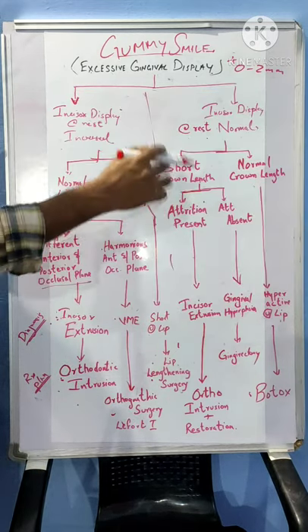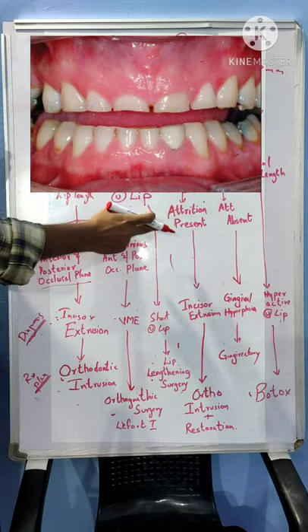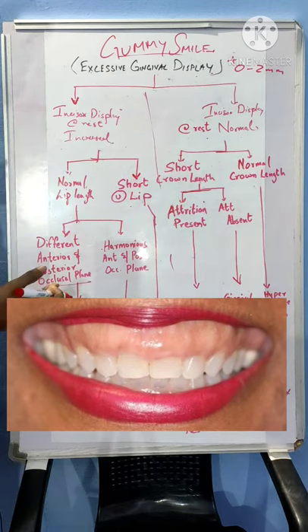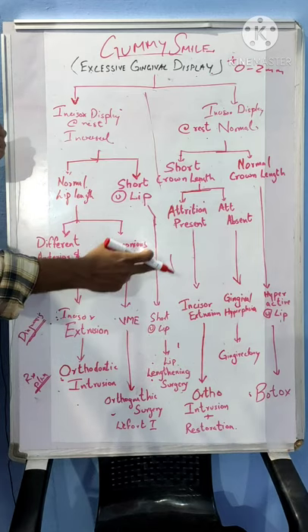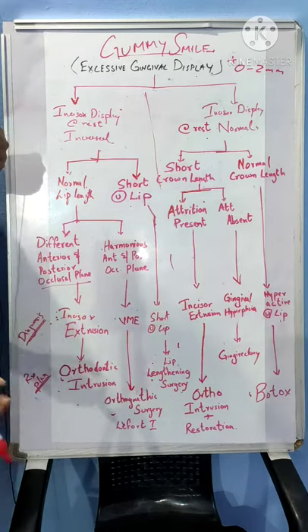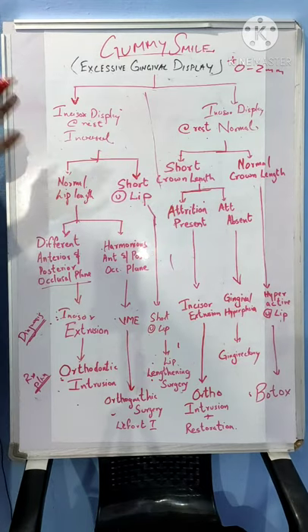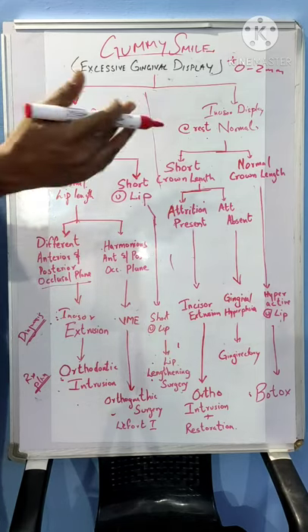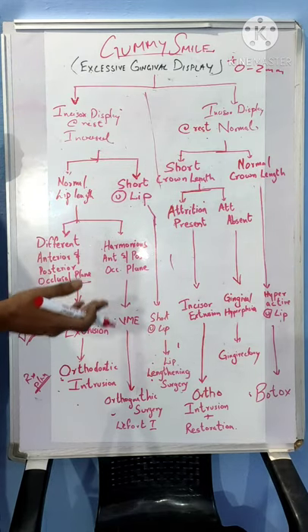On the other hand, if there is a short crown length, it can be either because the crown itself has reduced in length due to attrition, or the gingiva has come down — gingival hyperplasia has occurred. How do we differentiate this? We need to look for attrition facets. If attrition is present, it is incisor extrusion, which is treated as previously with incisor intrusion plus a prosthodontic restoration for the attrition. If there is no attrition present, it is more likely a gingival problem, where the treatment is gingivectomy or other periodontal surgeries like an apically repositioned flap.